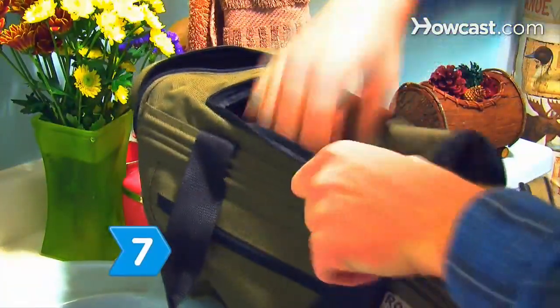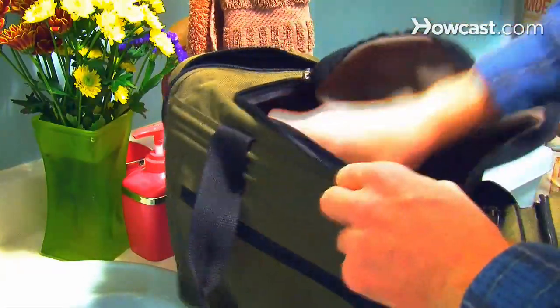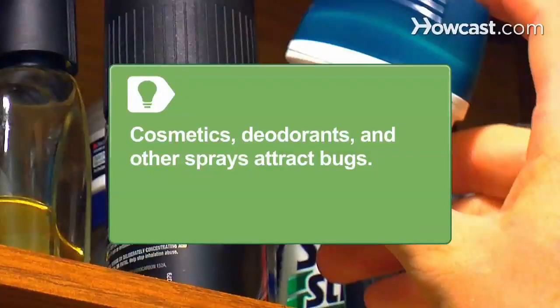Step 7. Preserve good hygiene by remembering shampoo, soap, a shaving kit, toothpaste, and toilet paper. Cosmetics, deodorants, and other sprays attract bugs, so avoid them if you can.